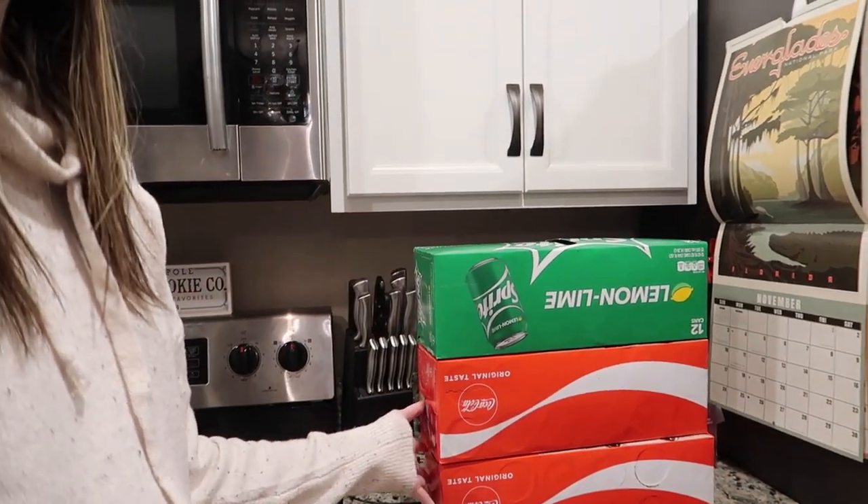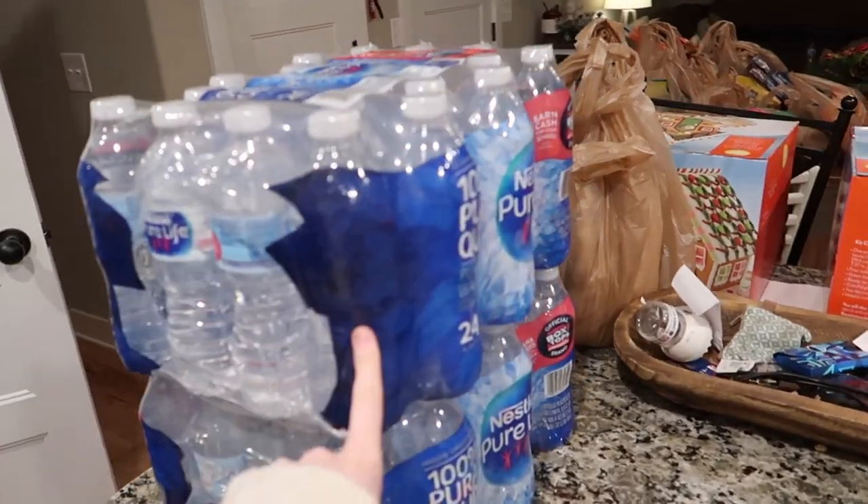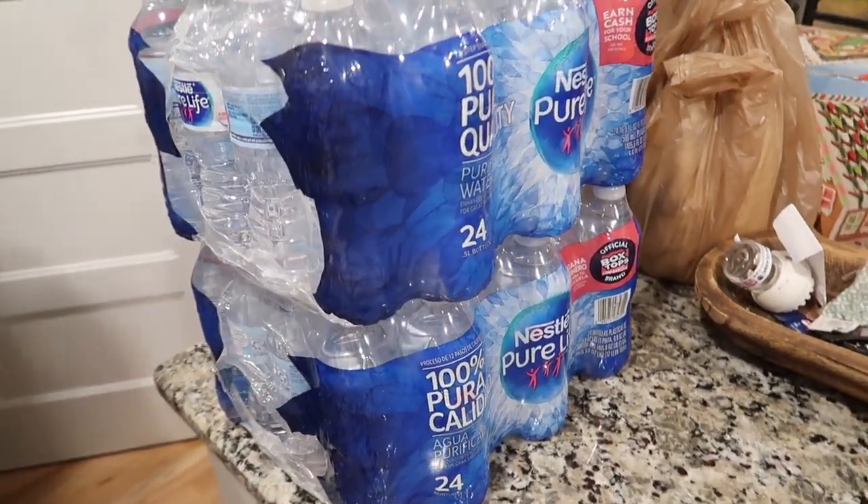We got three things of soda — Sprite and two Cokes — and then two cases of Nestlé water, which is Nick's favorite water.